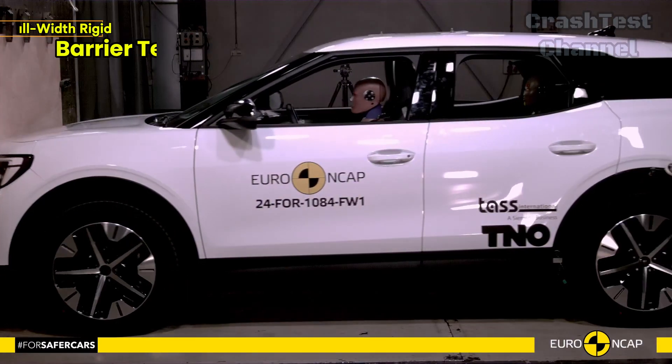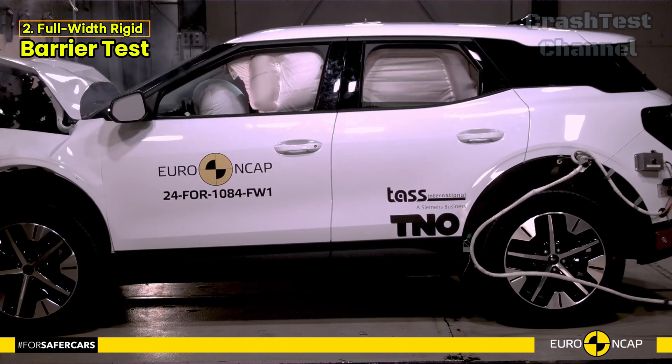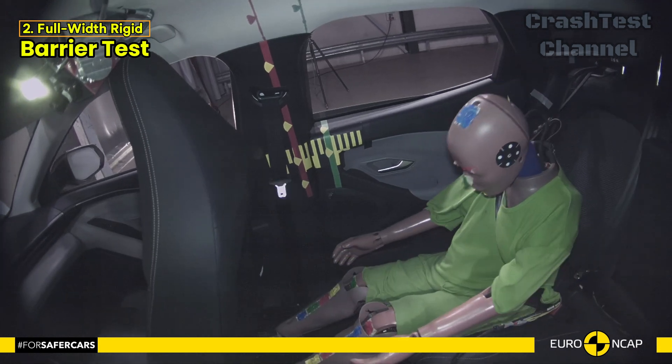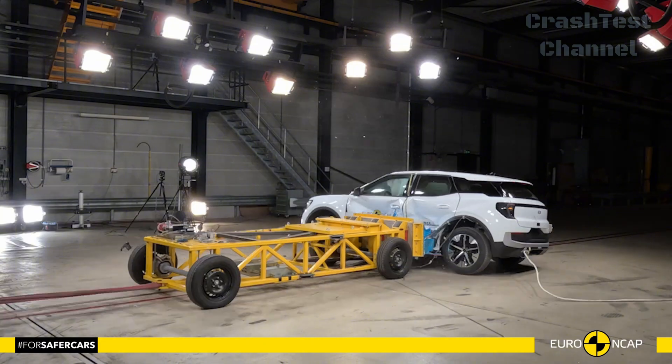Next, let's look at the full-width rigid barrier test. Here the Explorer showed marginal chest protection for the driver. However, all other critical body parts received good or adequate protection, showcasing a well-thought-out safety design.